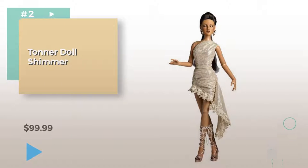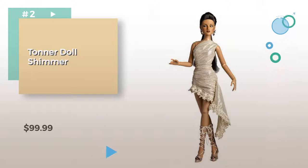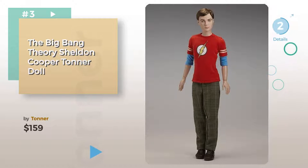Number two. Number three. Buy Tonner. Click the circle and choose your favorite doll.